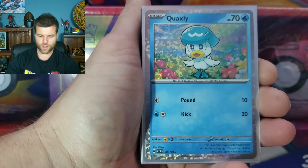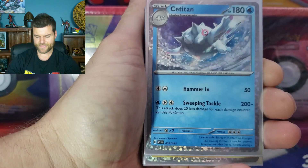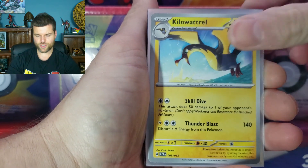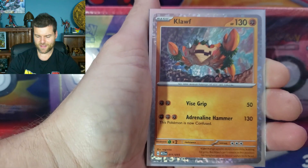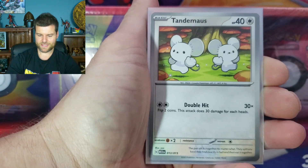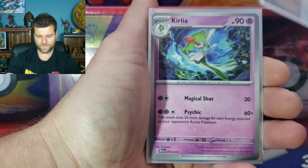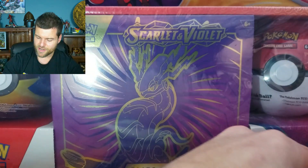Fuecoco, Quaxly, Sprigatito, Spidops, Pikachu, Pawmi, Clodsire, Flittle, Cyclizar, Klawf, Blissey, Tandemaus, and number 14, Salazzle, and 15, Koraidon. That is the complete 15 card set, and that is going back to one lucky winner.